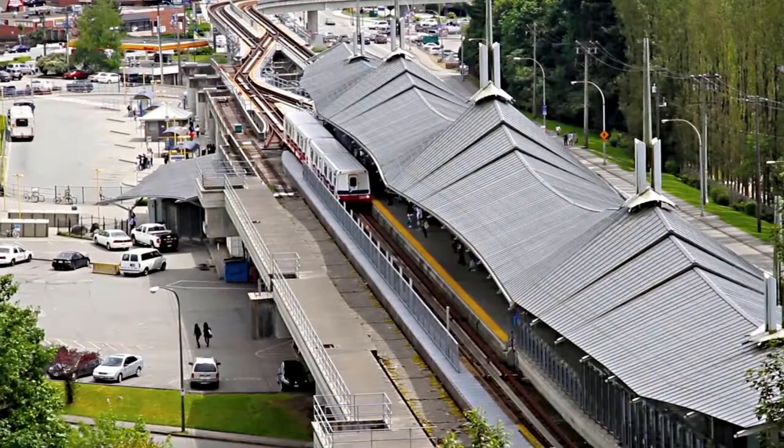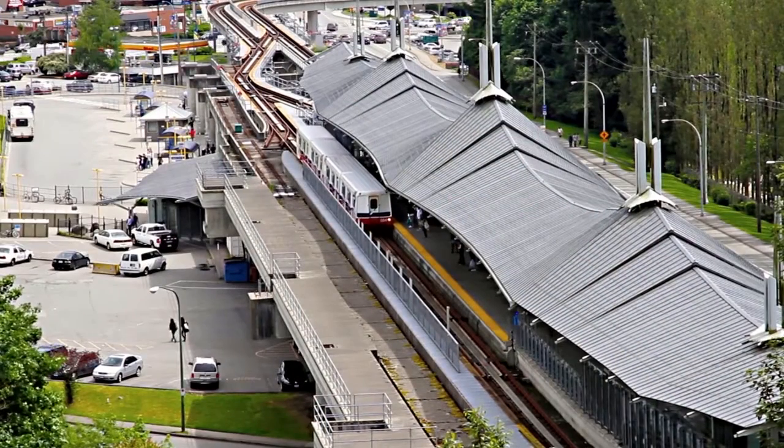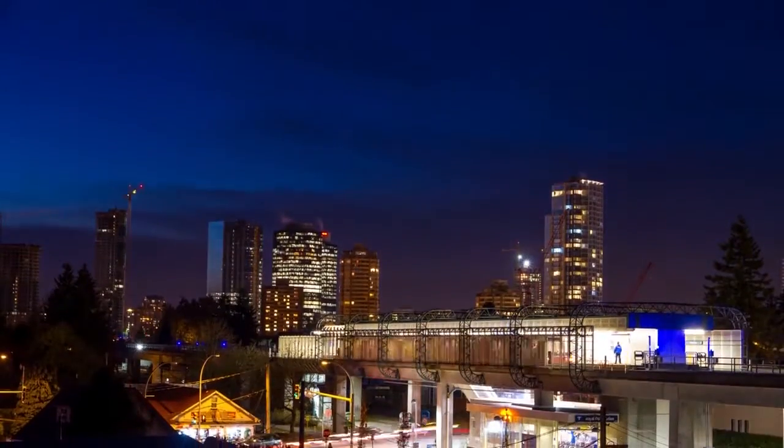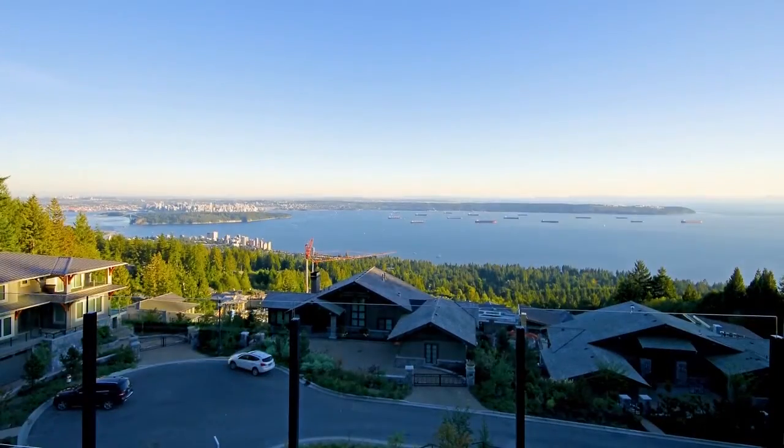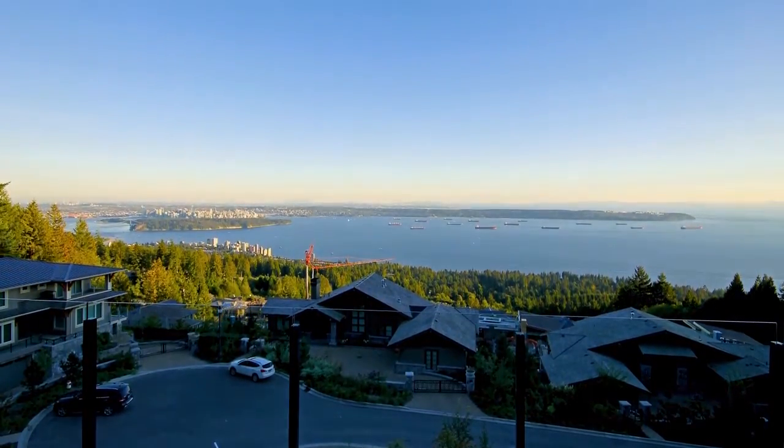The Millennium SkyTrain line runs along the northern part of your area, and the Expo SkyTrain line runs along the southern part through Metro Town. Both of these lines will connect you to downtown Vancouver, as well as to the surrounding cities in the Lower Mainland.